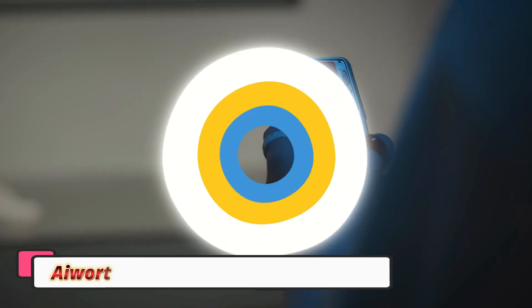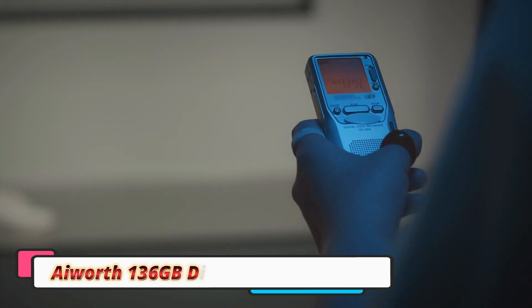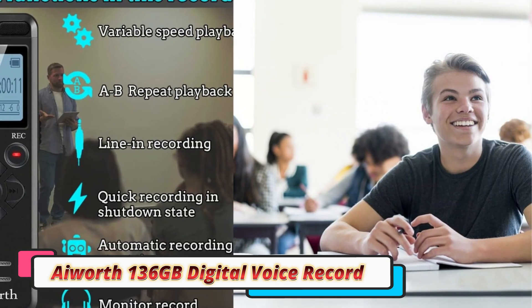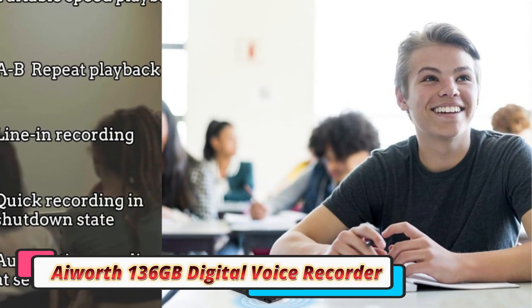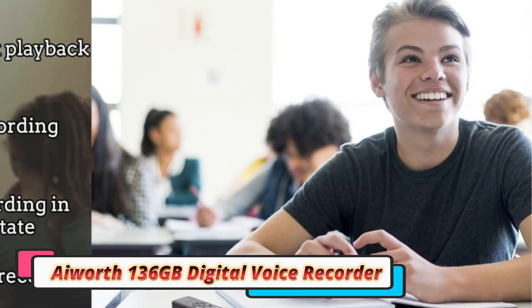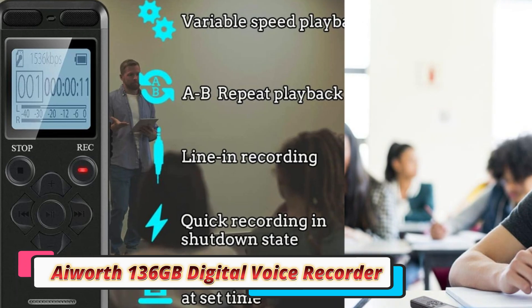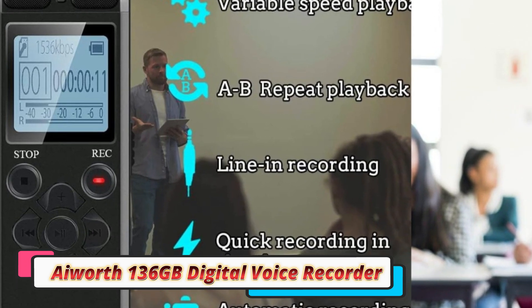The AIworth voice recorder is sleek and compact, making it easy to carry in a pocket, bag, or even a wallet. The lightweight design means it's portable without feeling flimsy, and the button layout is intuitive, allowing for quick navigation through the device's functions. It feels well made, with a durable casing that can withstand daily use.